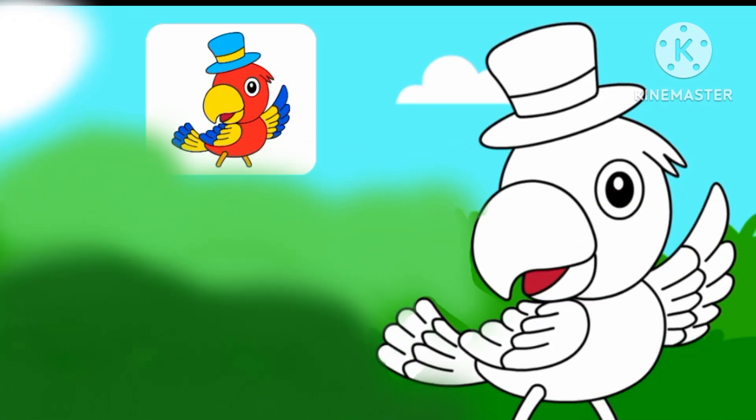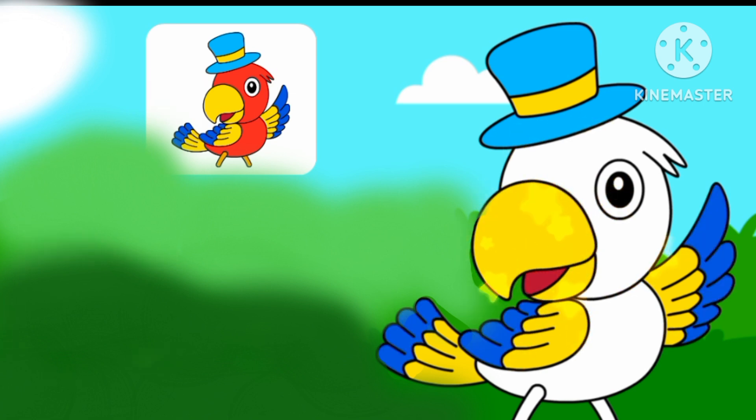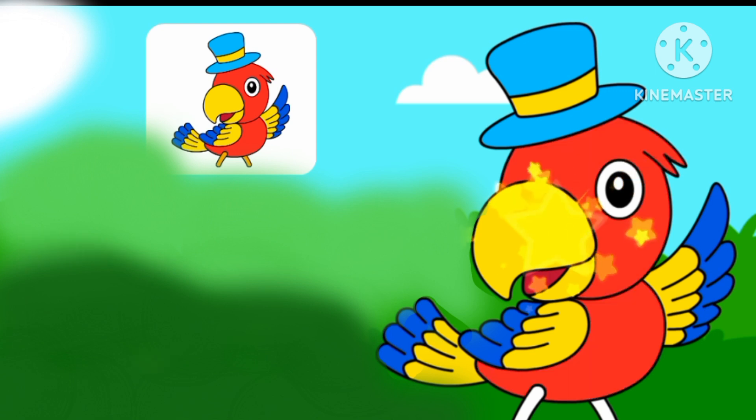Let's color the bird! The bird is wearing a hat. The bird is red in color. The bird has a yellow beak, and the bird says hello to you.